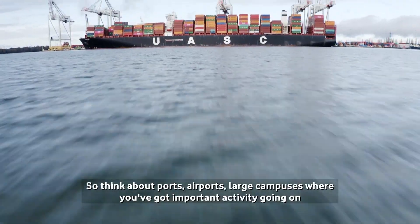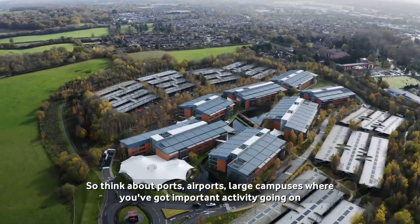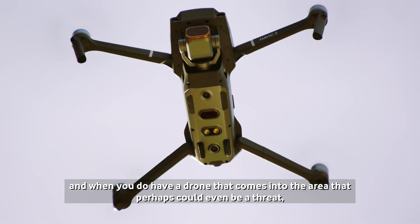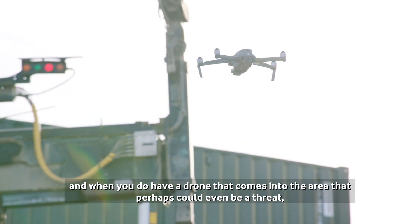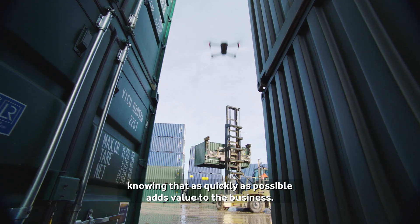Think about ports, airports, large campuses where you've got important activity going on. And when you do have a drone that comes into the area that perhaps could even be a threat, knowing that as quickly as possible adds value to the business.